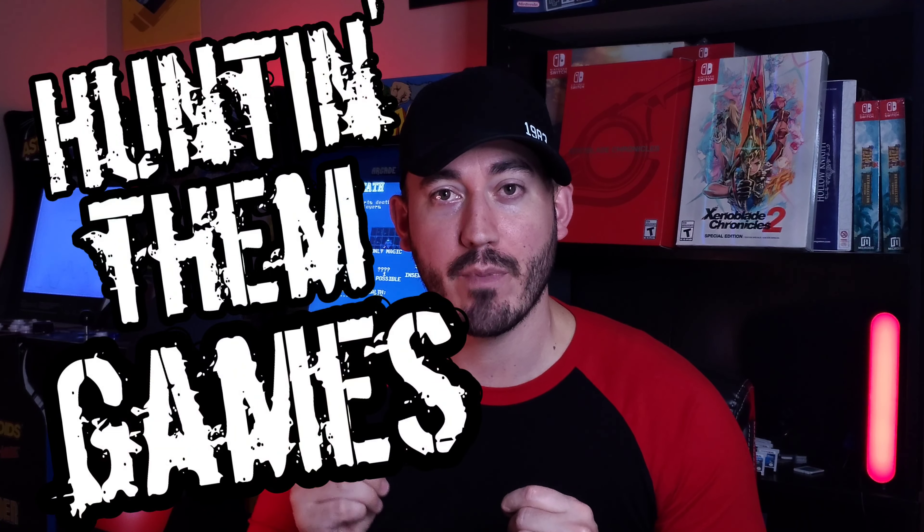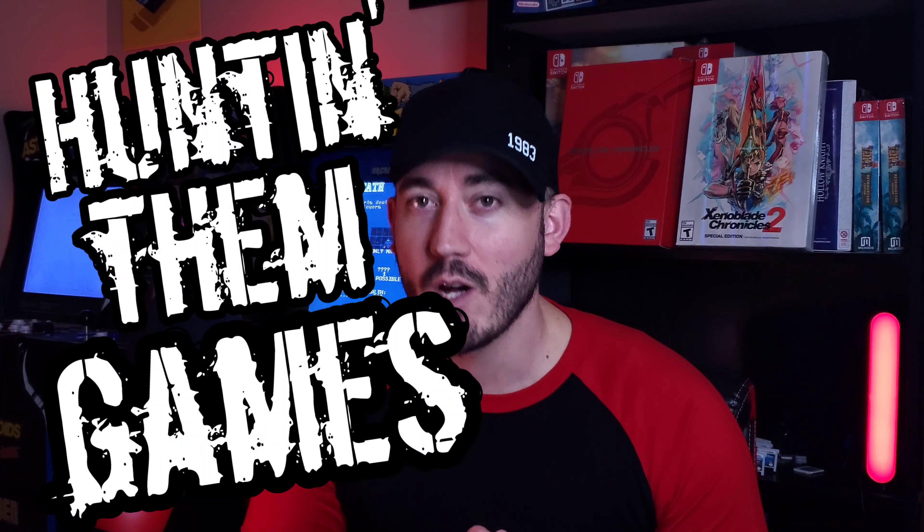What's up and welcome to another episode of Hunting Them Games, the weekly show where I showcase all the games that I'm adding to my collection and I talk about all the great deals that I've found. This week it is all about Xbox 360, pawn shop deals, and then one great deal I got from GameStop. So stay tuned.